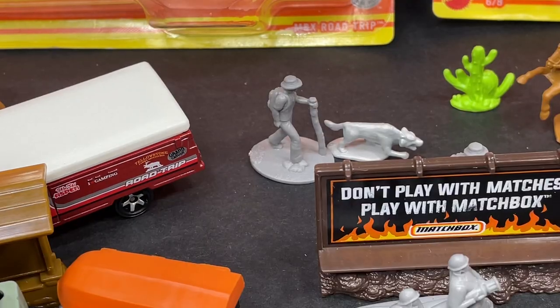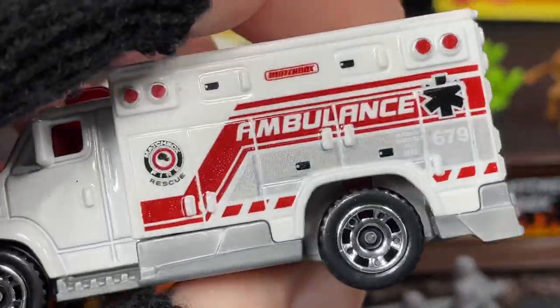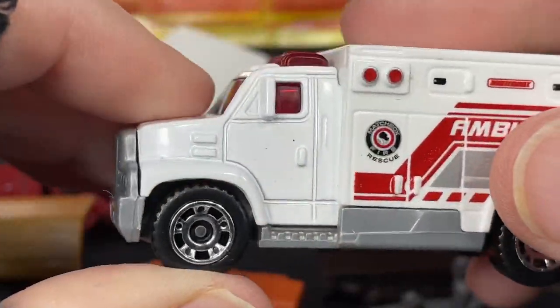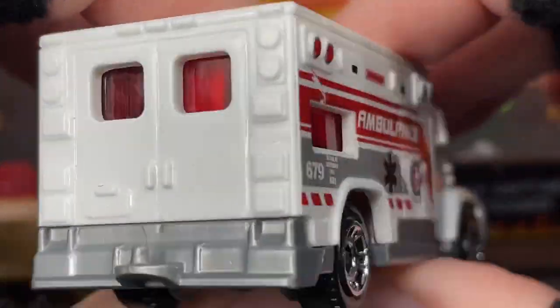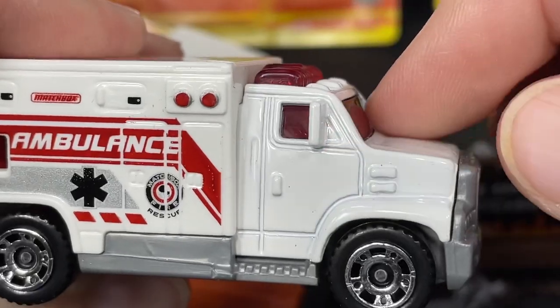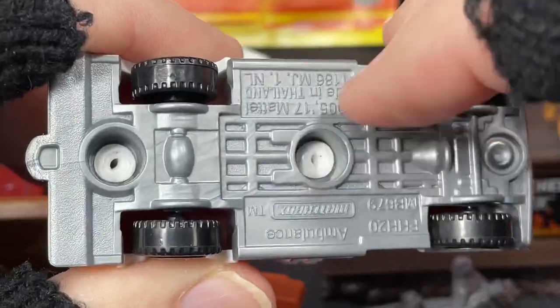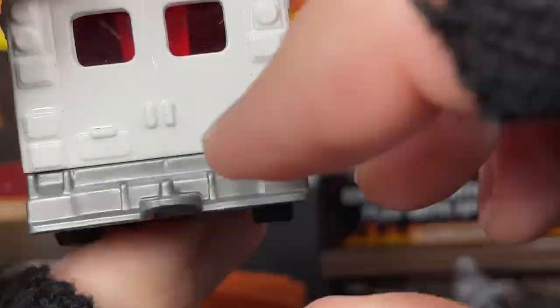So there we go — 'Don't play with matches, play with Matchbox.' And we have the ambulance. The box is all plastic, and then the cab is metal — this is all diecast right here. The grill is plastic and the base is plastic. The ambulance does have a hitch in the back.